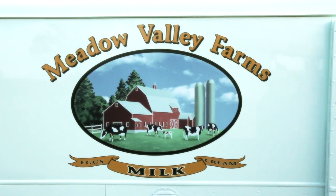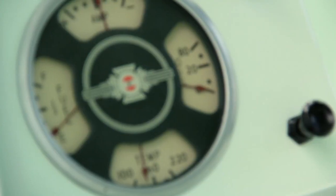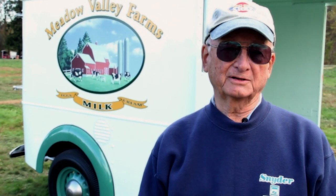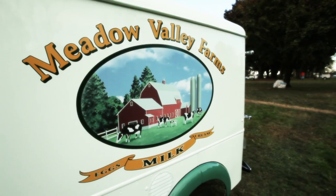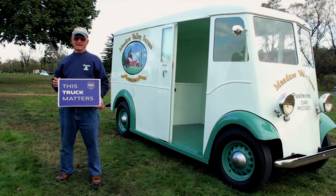If you look at the painting on it, it's hand-painted. My uncle and my father started a dairy business in the 1920s. My brother, my cousin, and I grew up in it — I ran our fleet for 40 years as a mechanic and a driver. When I retired, I decided I wanted to preserve a part of the American way of living of the early 1900s. I'm Jay Crist, and this truck matters.